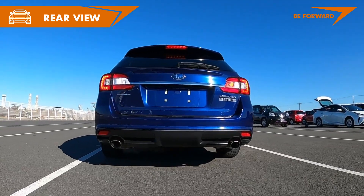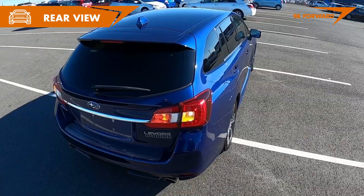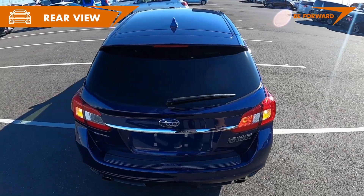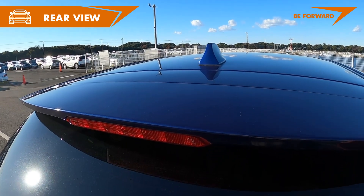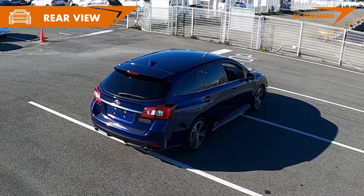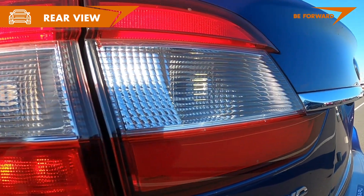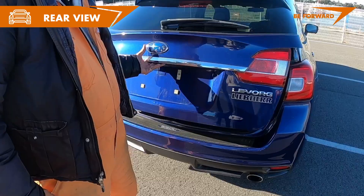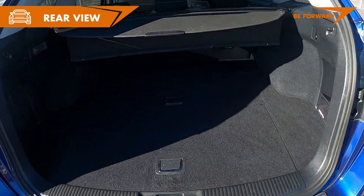The rear of the Subaru Levorg is just as impressive as the front and sides — massive and solid without being overly decorative. A discreet spoiler integrated into the tailgate complements an equally functional rear deflector. Tail lights are LED and provide an extra night flare.